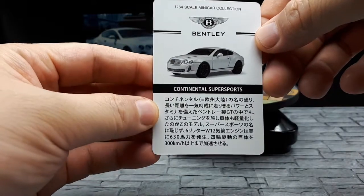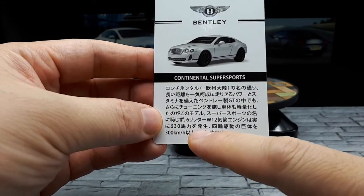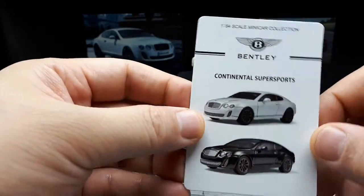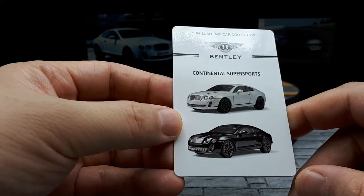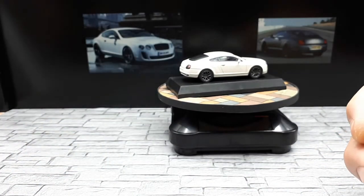Under the blister pack there's a card — I'm guessing it says around 630 horsepower from the W12 engine and maybe 300 kilometers per hour top speed. There are only two color choices: white and black. I'd rather go with the metallic white because you can see the body contours better.